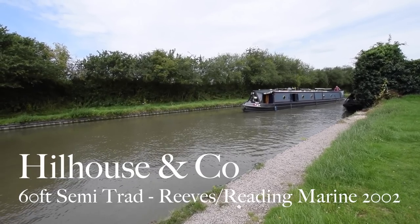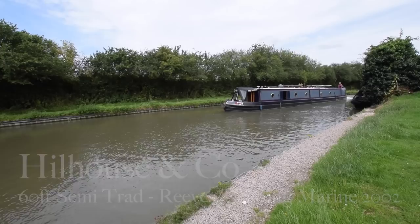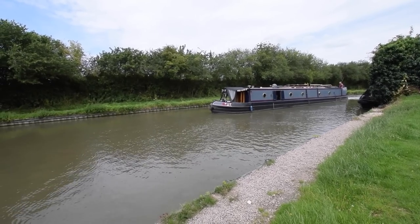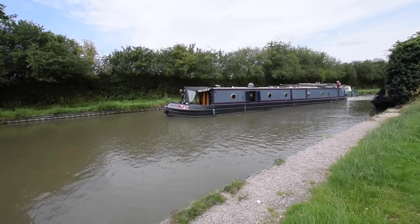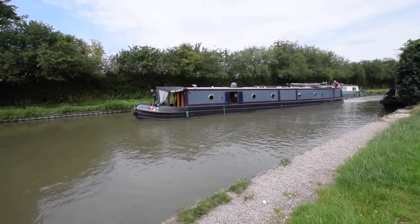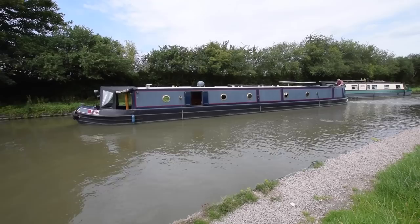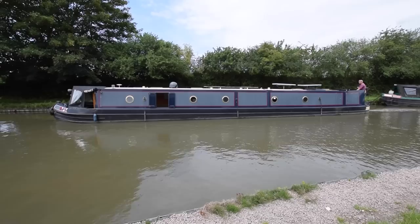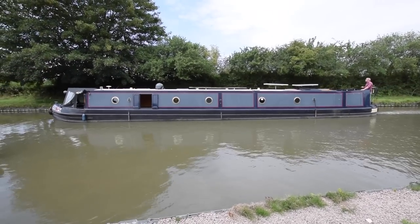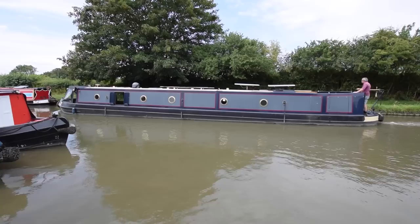It's a lovely sunny day here at Stowhill Wharf and here comes Hill House & Co. She's a 60 foot semi-trad built in 2002 by Reading Marine on a Reeves Hull. She was last blacked in January 2021 including the bow thruster tube. There is a Noble 6 horsepower hydraulic bow thruster at the front. There was a survey in July 2015 which is available for viewing in the office should anyone wish.